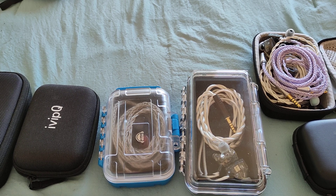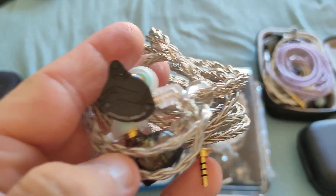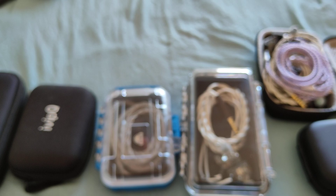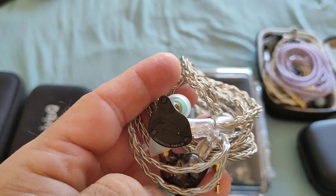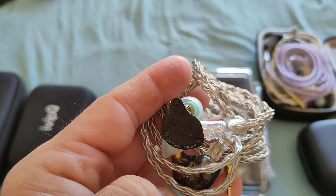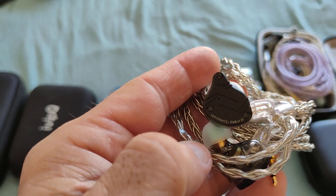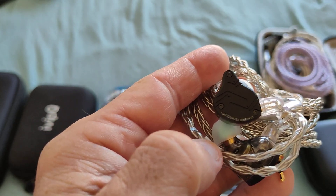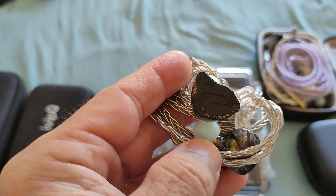Also in the under-$50 bracket is the KZ ZS10 Pro X — a one-plus-four hybrid that was a very pleasant surprise in its tuning. It shows signs of maturity from KZ: nice full bass, nice mids, no significant sibilance, decent technicalities, very fun sounding and versatile. Definitely an IEM worth considering in this price bracket.